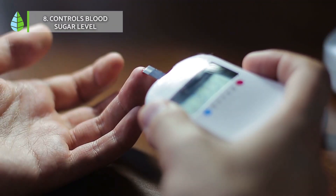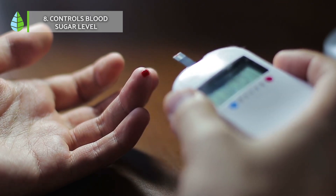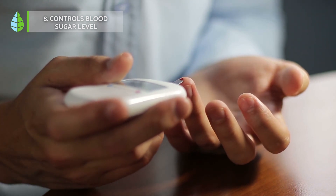Controls blood sugar level. Moringa can also be used to treat diabetes. Due to its high content of hemoglobin and proteins, Moringa helps control glucose and blood sugar.